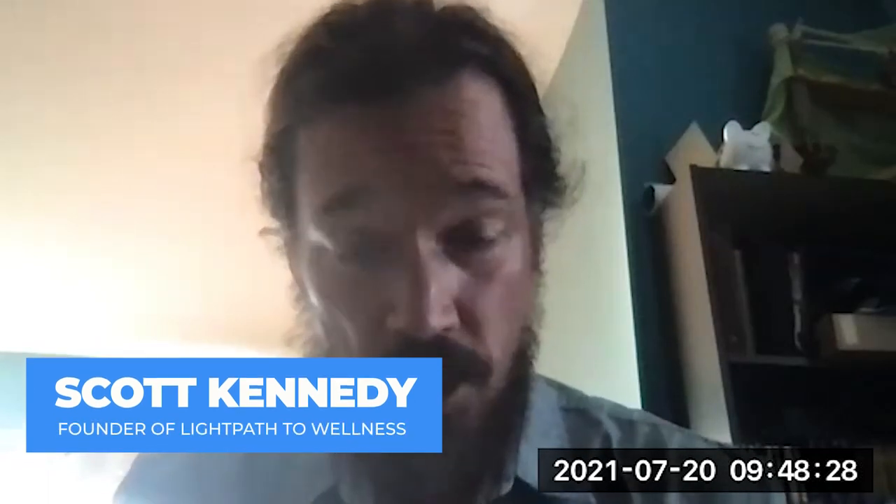Welcome, Scott, and thank you for taking the time. Before I hit you with technical questions, could you give a rundown on the history of Light Path LED, your background, and why your panels are a little different from others on the market? Sure. I started Light Path about three years ago — I started my wellness center, Light Path to Wellness — and shortly after I got more involved with home use devices.